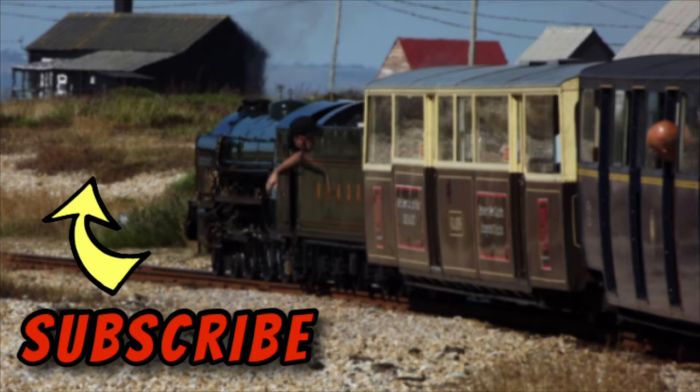Thanks for watching, hope you enjoyed the video. Don't forget, if you haven't already subscribed, click on the round button. If you enjoyed this video and want to watch some more, there's another video at the top of the screen and a playlist at the bottom. See you again soon.